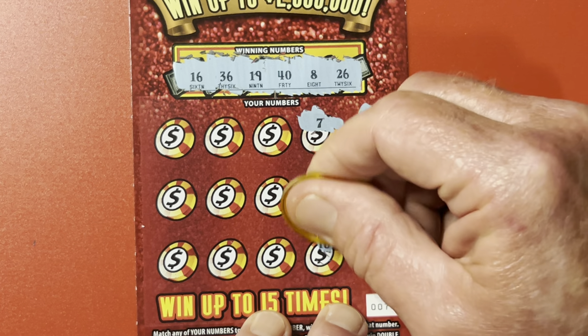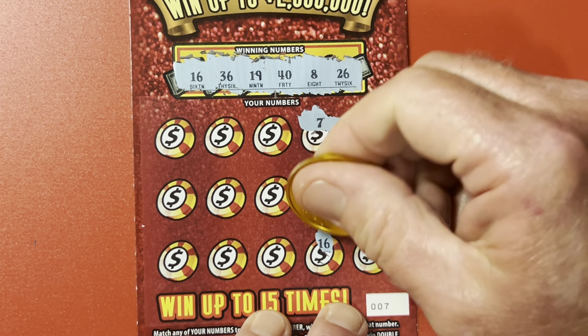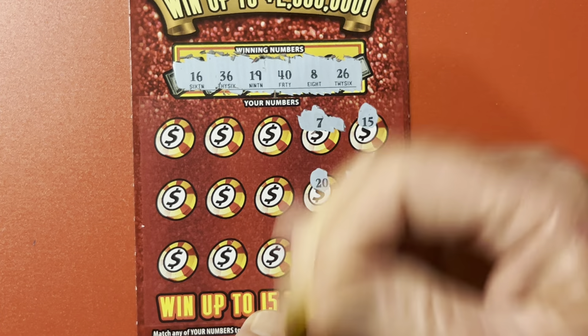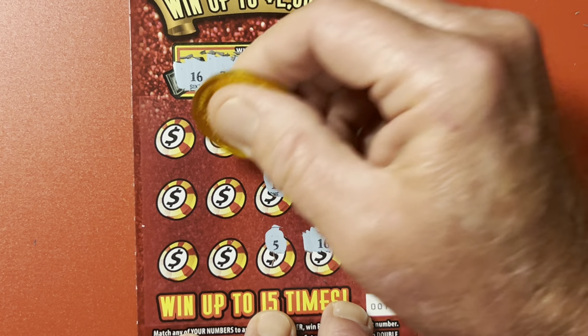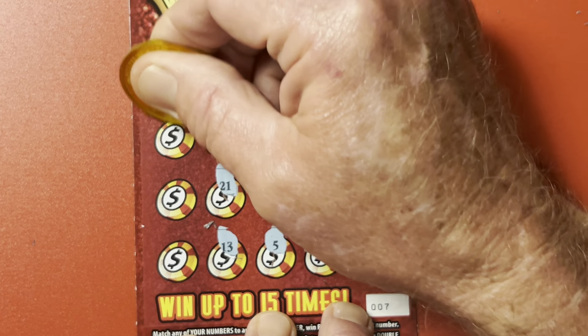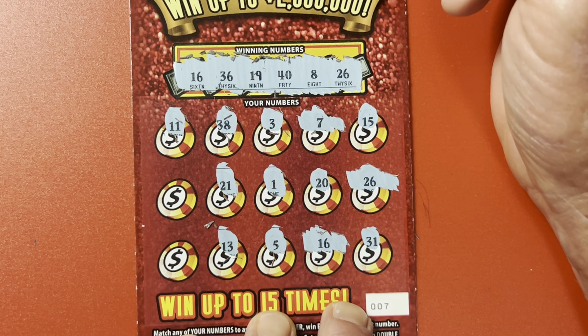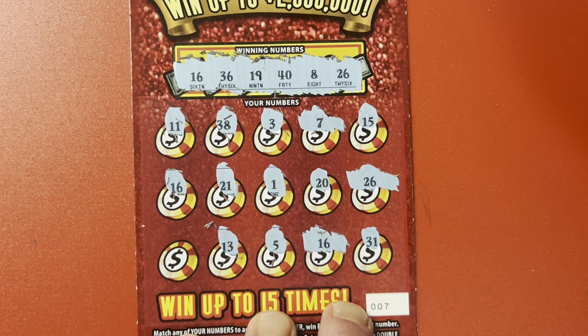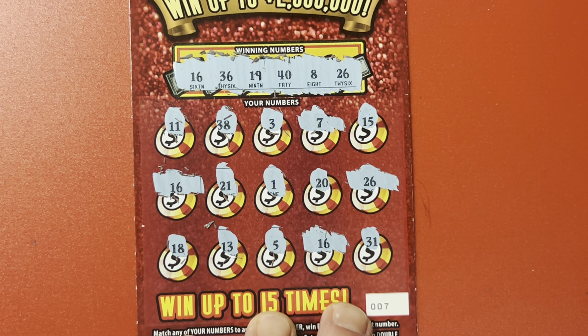20, 16 — another match! 3, peg leg, 5. 38, 21, 13 — as the grandbaby is crying in the background. Skinny legs, 16 — there's another match. And an 18. So we got four hits on this ticket!